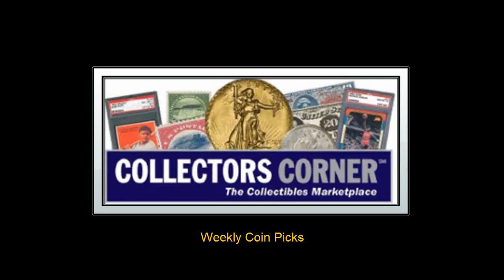Collector's Corner coin picks for the week of August 1st, 2011. As of today, there are over 47,000 coins listed for sale on Collector's Corner.